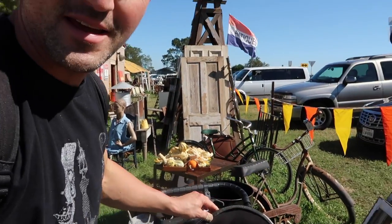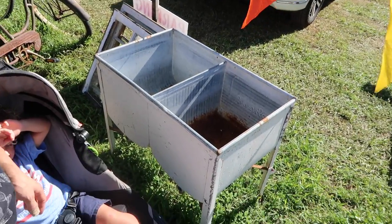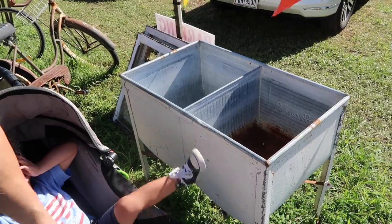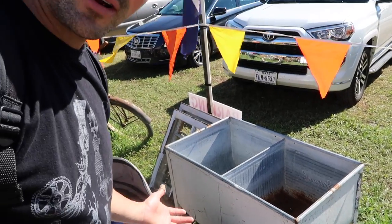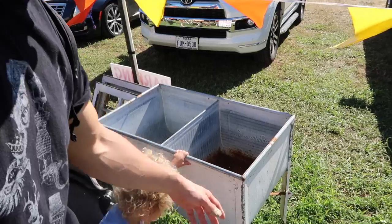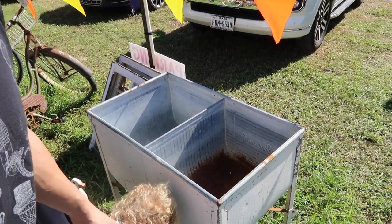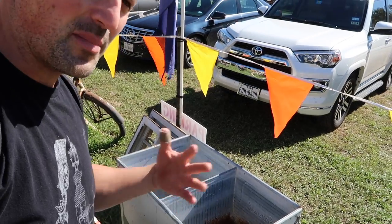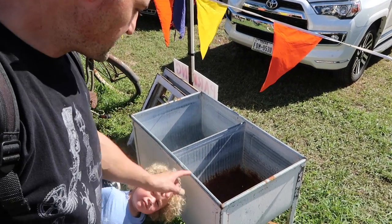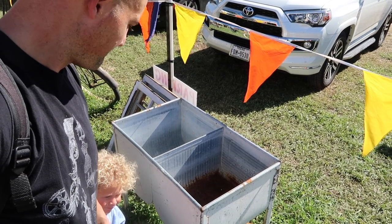We just stopped at a little field on the side of the road and picked up this washtub right here. These are great — not something we normally buy a whole lot of, but this one is cool with that white chippy paint that everybody wants. The insides look great, not rusted out. Great for putting on a patio and throwing drinks and ice in. Most people use them for that. Picked this up and we're on to the next stop.